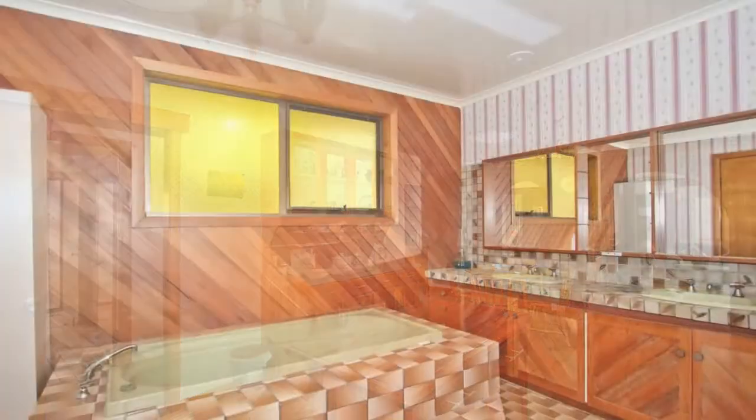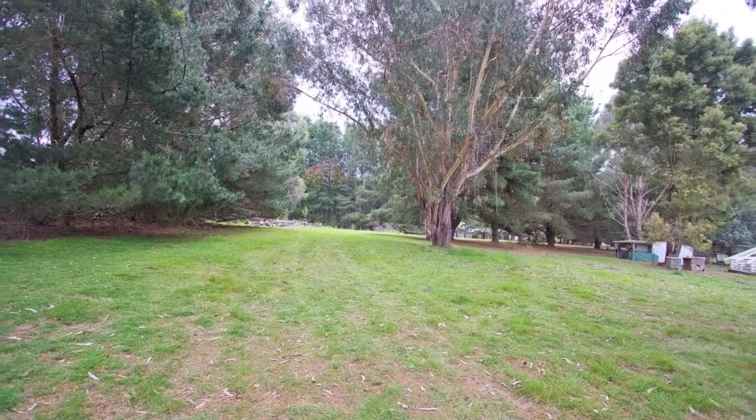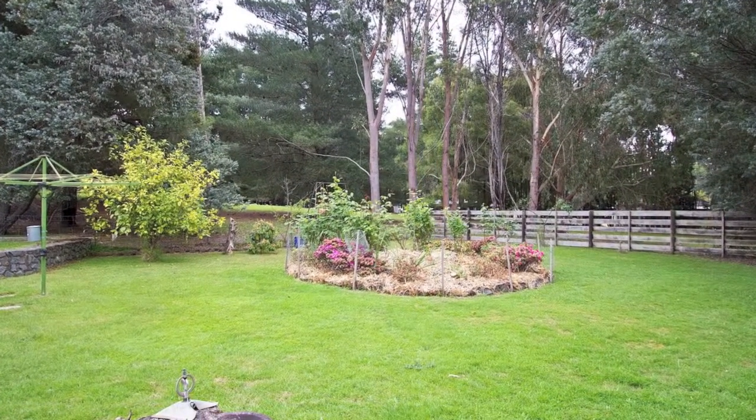Parking consists of an attached double garage with internal access, plus extra easy parking to the side of it for friends and family. The exterior is complemented with two outdoor entertaining areas, ideal for the coming months.